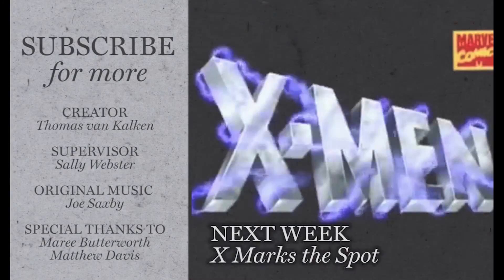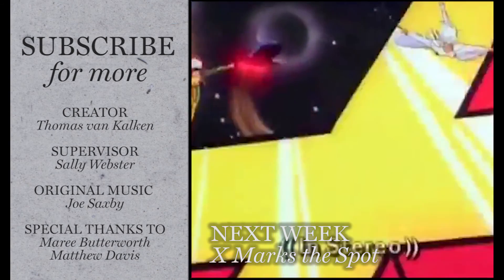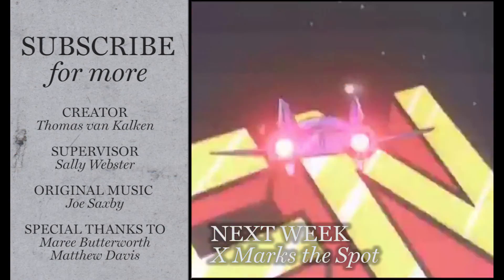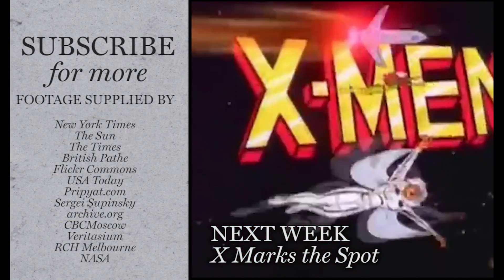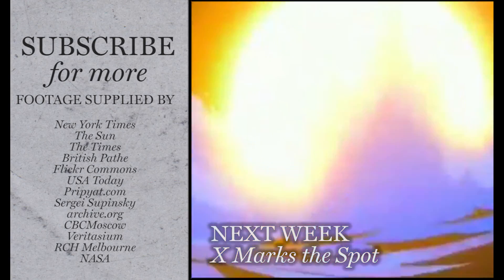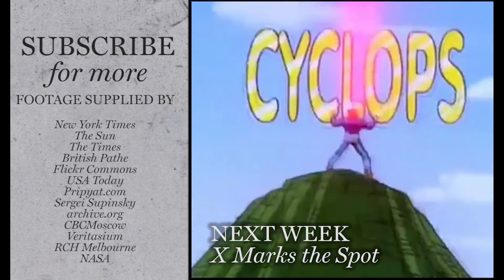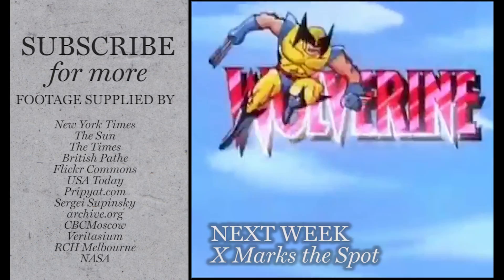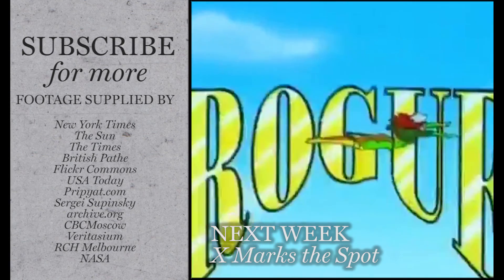In Western culture, X is used to symbolise the unknown or the mysterious — think X-Men, X-rays, or even its use in algebra. But why is this? Next week, we go back in time to discover the origins of this foreboding character. You won't want to miss it. That's next week on the Science of Everything.